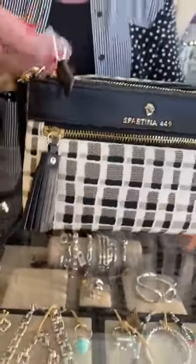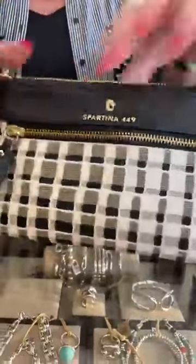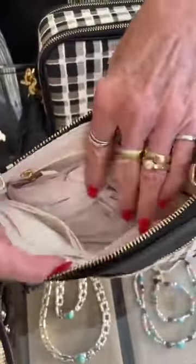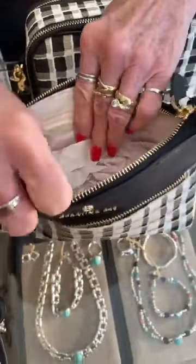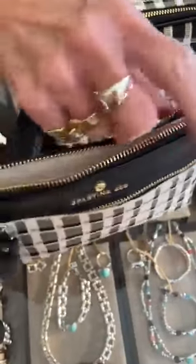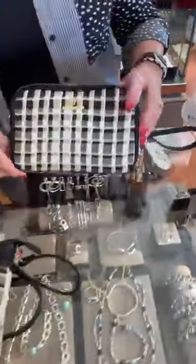This is the Milo Convertible Crossbody. It may be small but it's mighty — it's got a lot of room in there, lots of places for your credit cards, and a zipper. This one is $118. I just love this pattern and the little tassel on there.